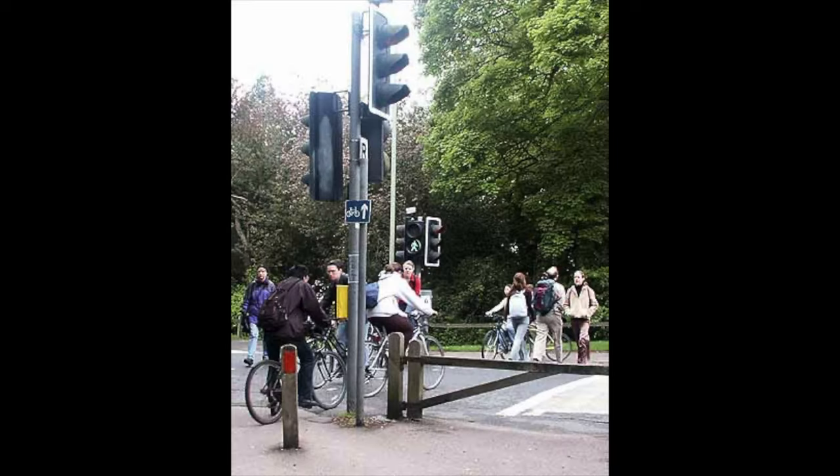A Toucan crossing is a controlled pedestrian crossing. That simply means that a pedestrian or a cyclist could approach and press the button to activate the crossing. So under your anticipation, are they going to press the button and is it going to change?